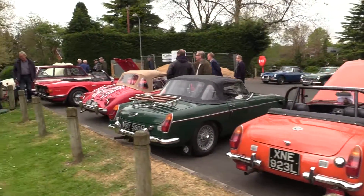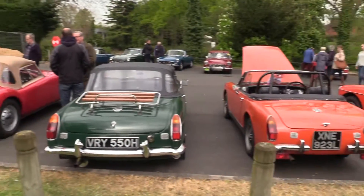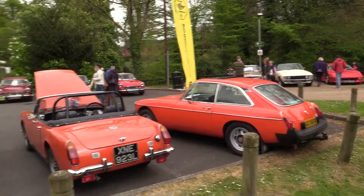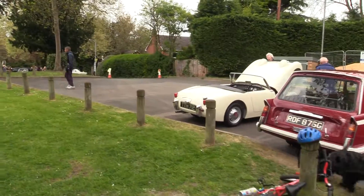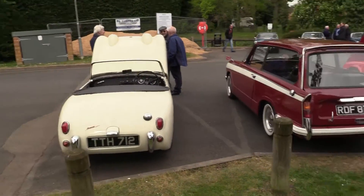MG Midgets, the various MGBs here, and a Triumph TR6. These are from the Worcester MG Owners Club. Thanks to them for making the event what it is, bringing collectible classic cars to make the event as it is.